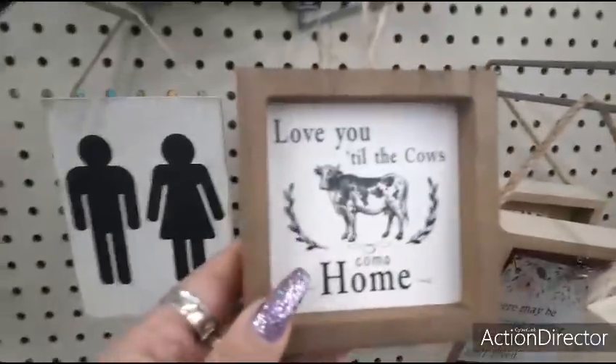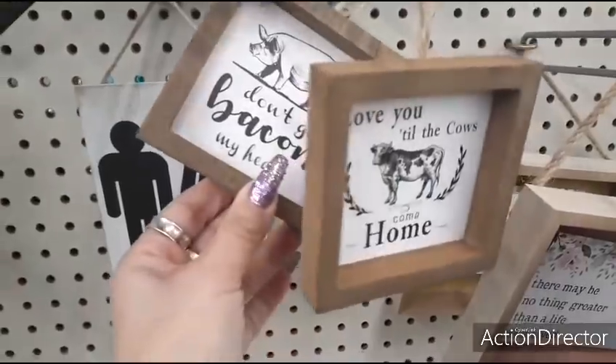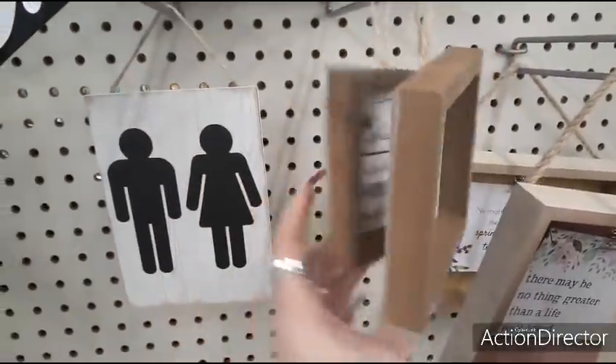They also have these cute ones — 'Love You Till the Cows Come Home' — these are only $1.00. 'Don't Go Bacon My Heart!' These are coming home with me.